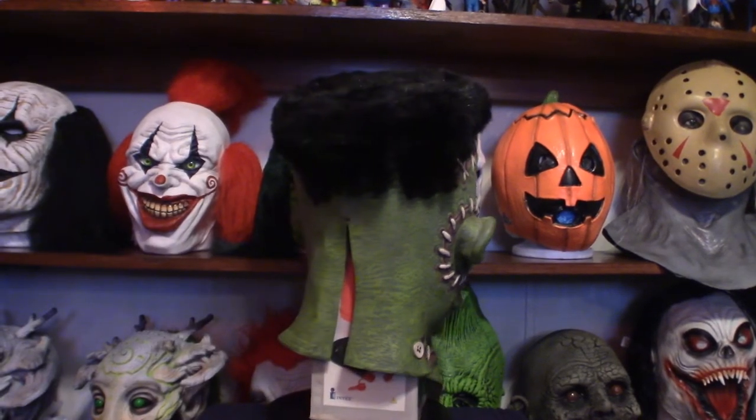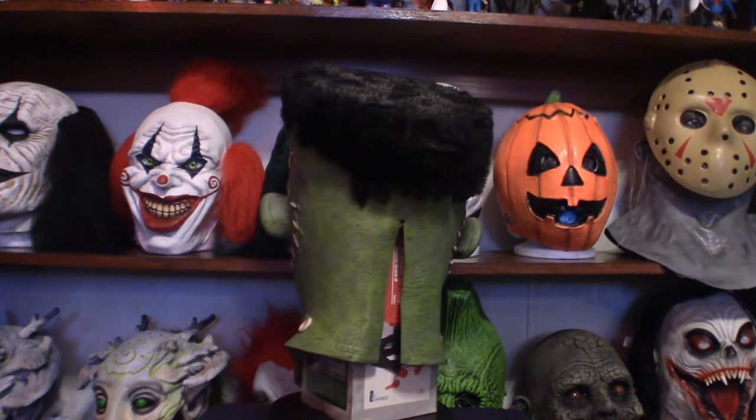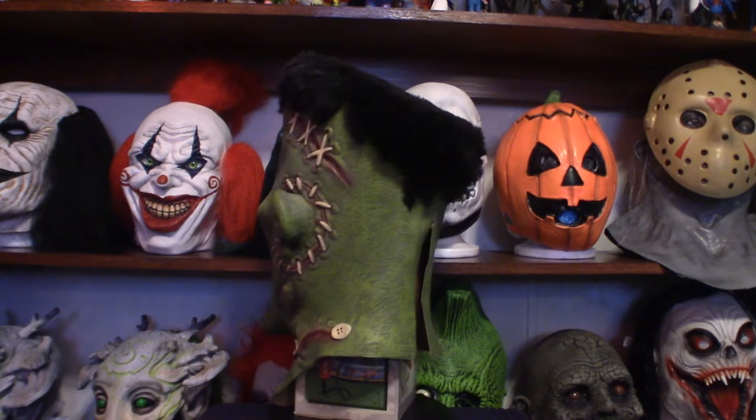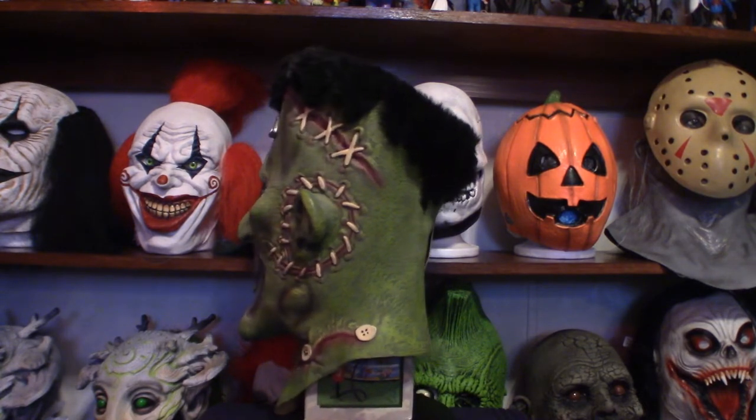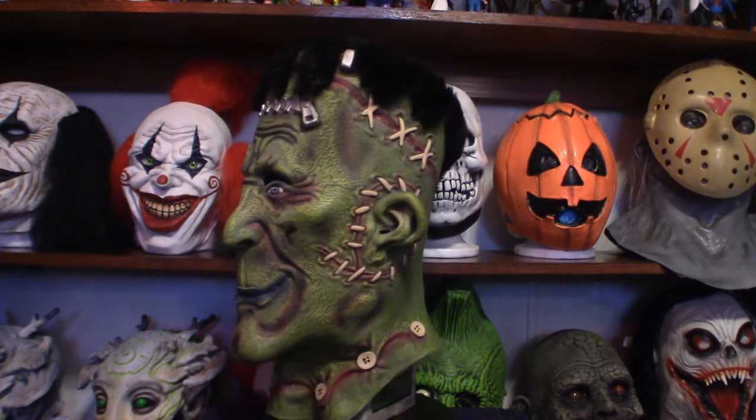Hello everyone, welcome to Pumpkin Horror. Today we're going to be touching base on my entire Frankenstein Monster Mask Collection as of April 11th, 2022. What I'll do is show you each of these masks in separate video clips within this video.